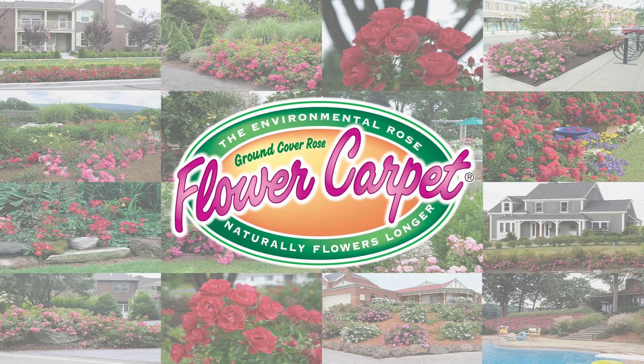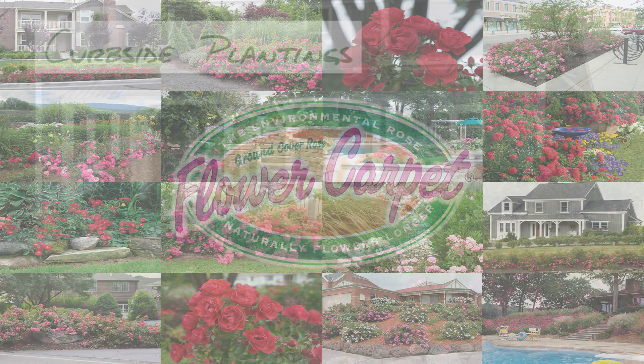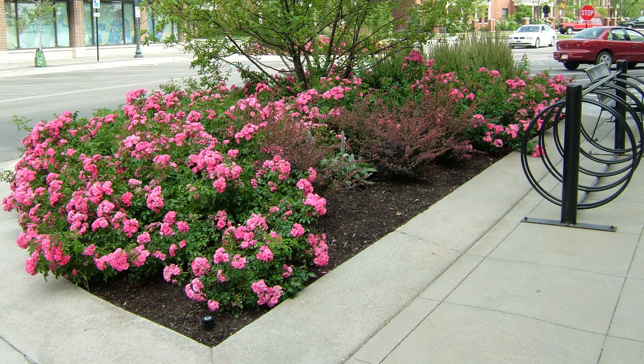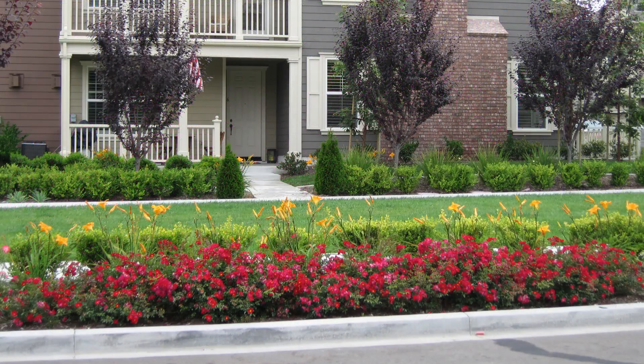Easy Care Flower Carpet Roses, often referred to as Ground Carpet Roses, are an ideal option for a variety of landscape settings. With their strong heat and drought tolerance and their ability to withstand the effects of road salt, Flower Carpet Roses work extremely well as low-maintenance, curbside plantings from Maine to California.